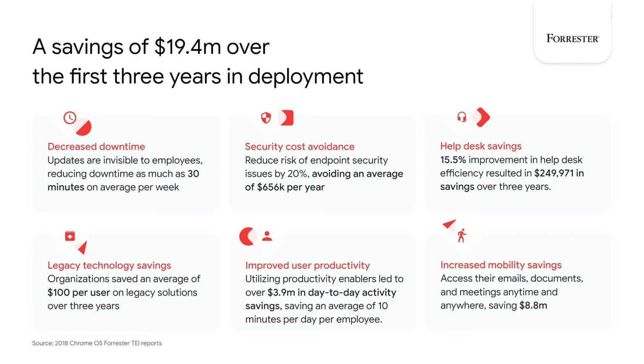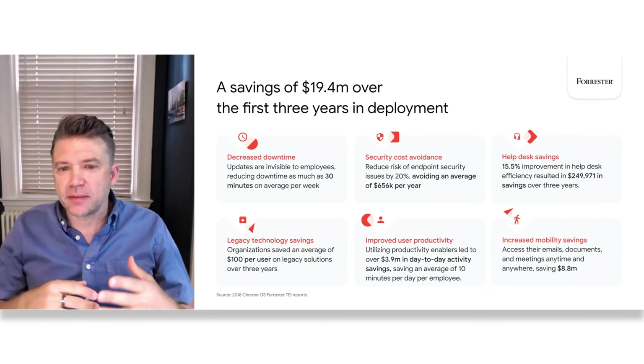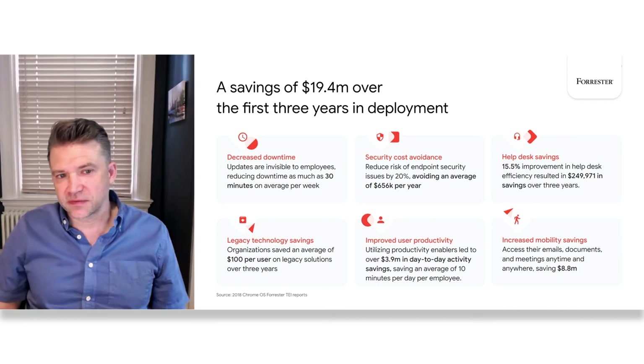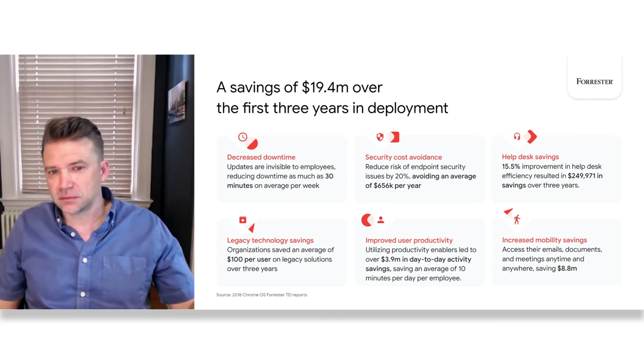On top of this, there are improved productivity gains. Forrester found that Chrome OS and G Suite saved employees 10 minutes per day per employee, and roughly $3.9 million in day-to-day activity savings. While productivity features in Chrome — like virtual desks, tab groups, quick search, and bookmarks in the Chrome OS app tray — provide relatively minor productivity gains individually, the culmination of them combined with machine learning features built into G Suite results in very real and measurable productivity gains. Finally, increased mobility savings: the ability to enable access anytime, anywhere was found by Forrester to save businesses an astounding $8.8 million over the three-year period. Through Chrome Sync, Chrome OS ensures a consistent experience across devices regardless of platform, and with G Suite, users can host meetings remotely while accessing email and productivity tools from any device.